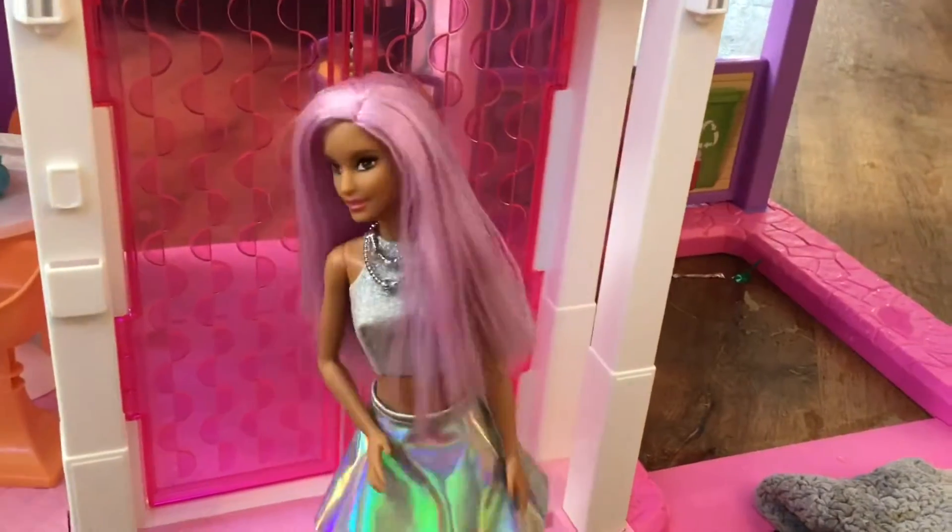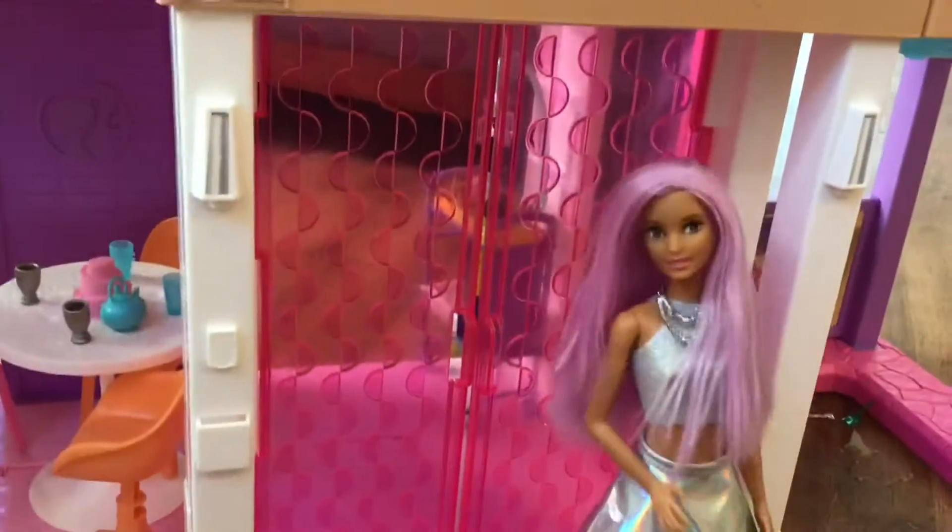Hello and welcome to the Barbie house tour. This is the door and let's go in.